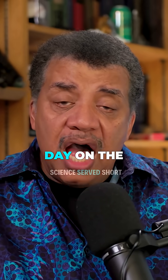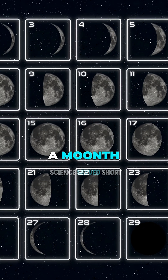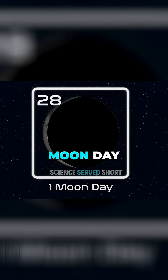So how long is a day on the moon? A day on the moon lasts a month. Where do you think the word 'month' came from? It's approximately the cycle of phases of the moon, and the cycle of phases of the moon is the moon going through one moon day.